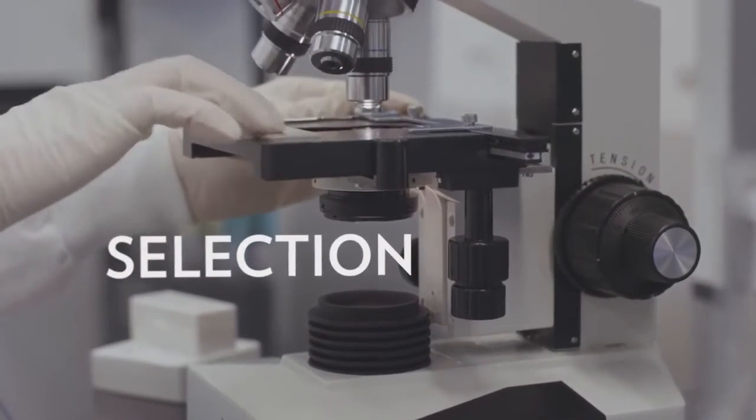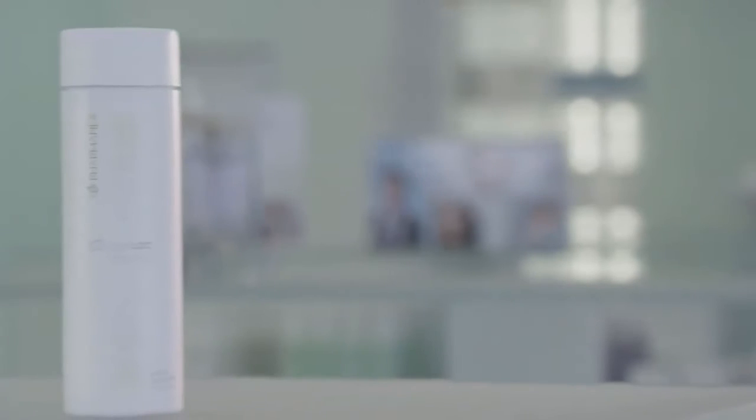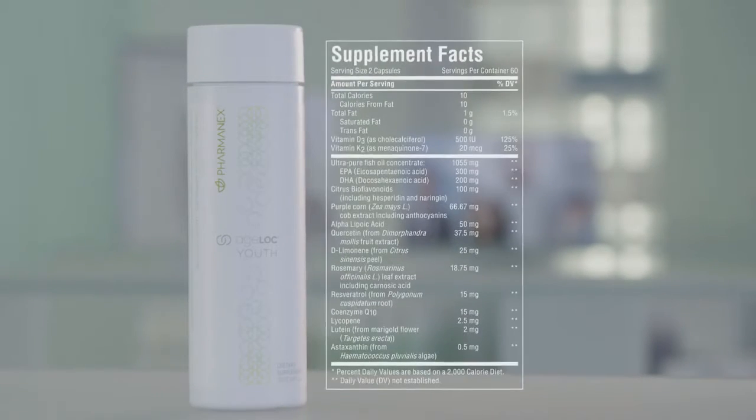The first step is selection. We search all over the world for materials that meet our criteria for effectiveness, suitability for formulation, and safety. For H-Log Youth, we selected ingredients based on their unique health benefits and their ability to positively impact gene expression, because we don't want you to just feel better — we want you to feel and live younger.